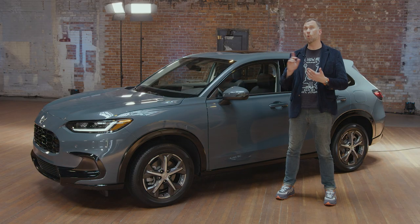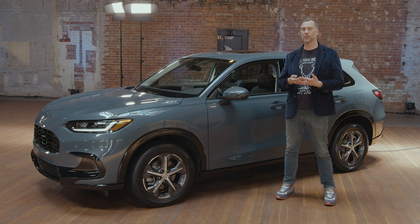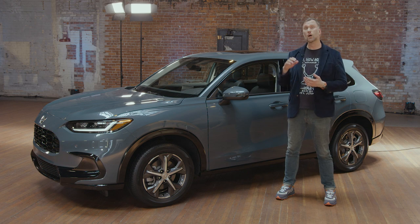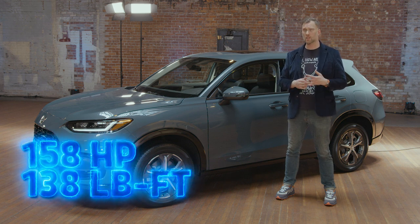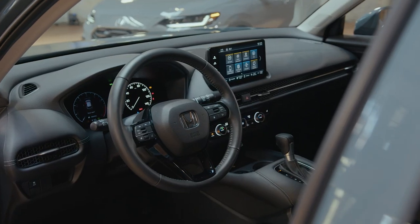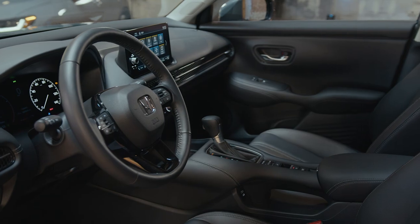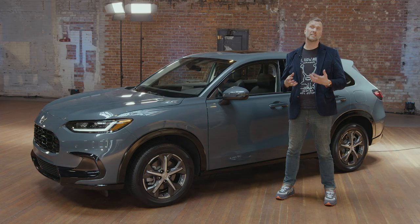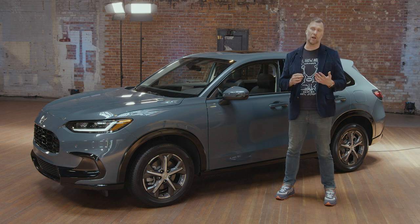Let's talk about powertrain. We've got one engine for the HR-V right now and it is a larger displacement, more powerful engine than the HR-V had in the past. We've got a two-liter four-cylinder engine making 158 horsepower and 138 pound-feet of torque — up noticeably from the older car, though we're also talking about a larger vehicle. All engines are connected to a CVT transmission, which we've really liked in Honda's past applications, so we're expecting decent, peppy performance. You can also get front-wheel drive or all-wheel drive, and both vehicles we're looking at today are in the all-wheel drive configuration.